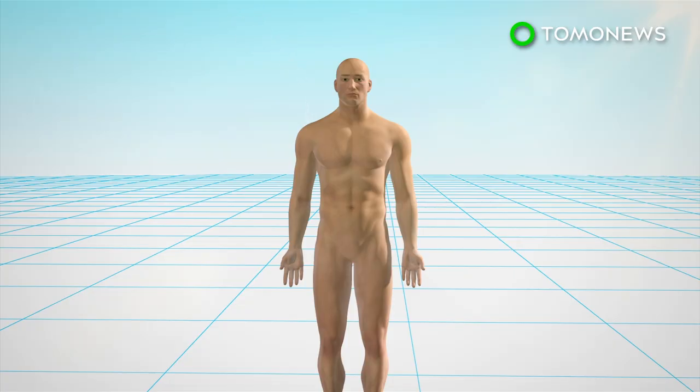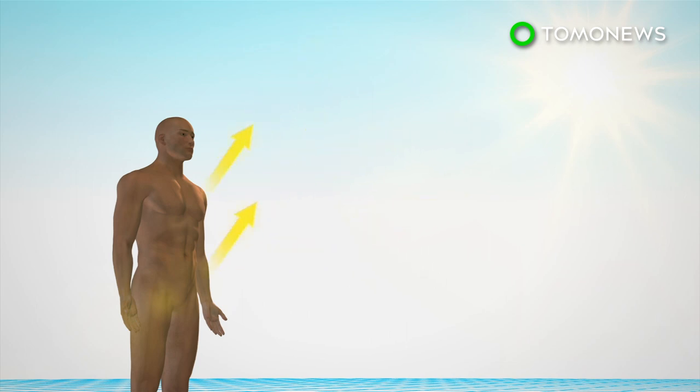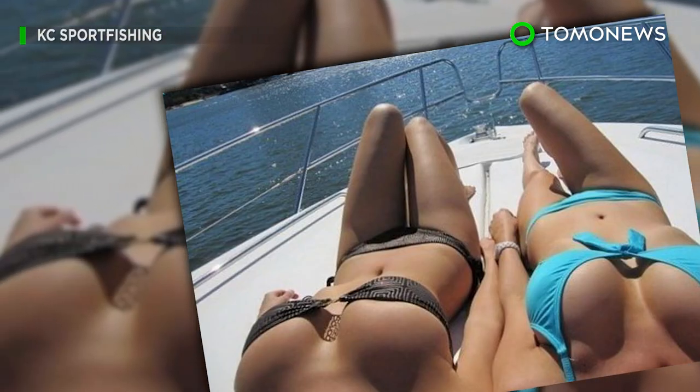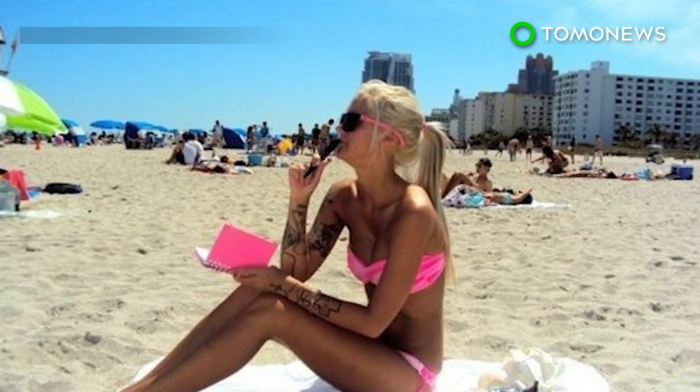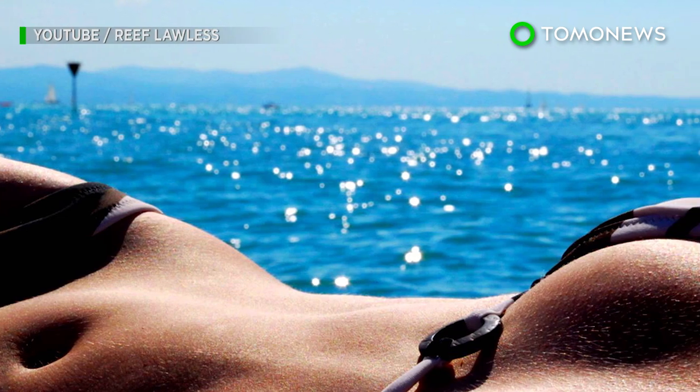The study also showed melanin produced from being triggered by the drug was able to block harmful UV rays. The drug still needs to go through more safety testing and is not yet ready for commercial use. Researchers eventually hope to combine their drug with sunscreen to provide maximum protection from the sun.